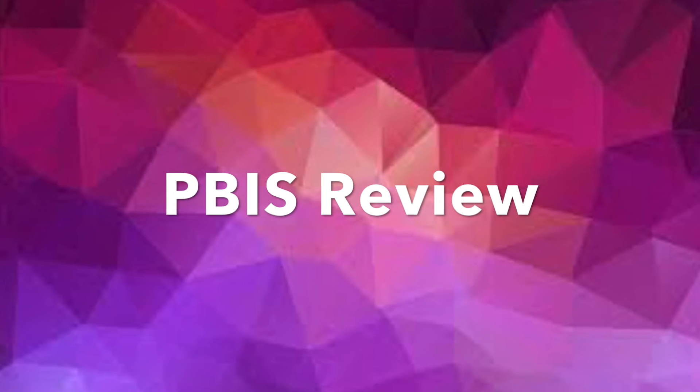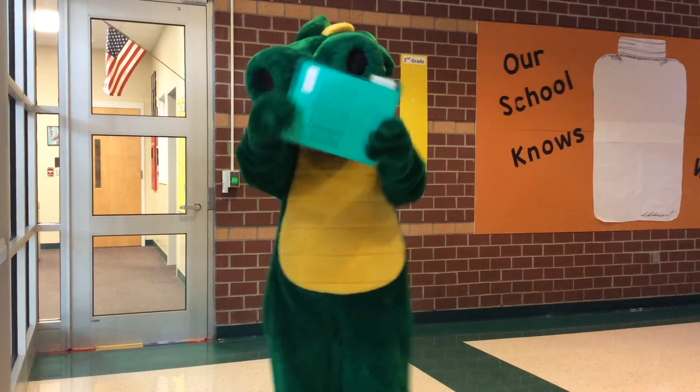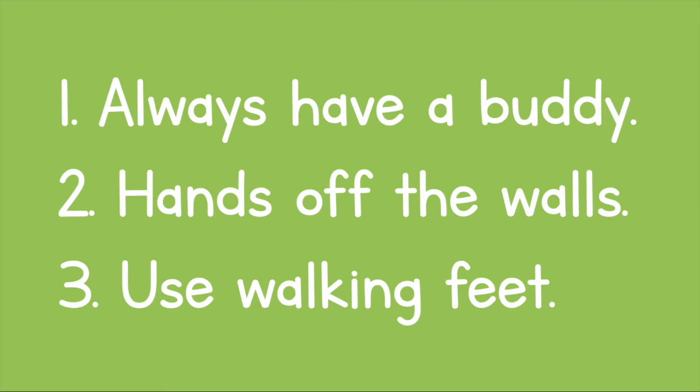Let's check in for another PBIS review — a how-to with Draco. It's time for how-to's with Draco and the Encore team! Today we're looking at how to be respectful, responsible, and safe in the hallway. In the hallway, we should always have a buddy, keep our hands off the walls, and use walking feet.